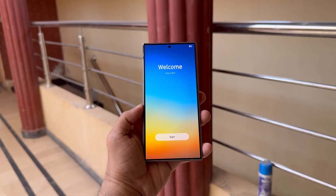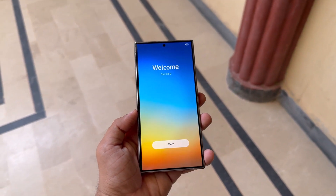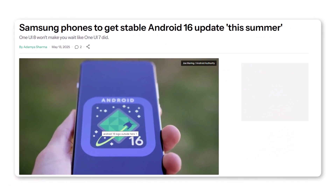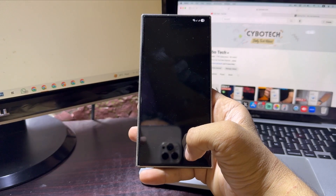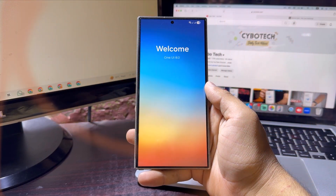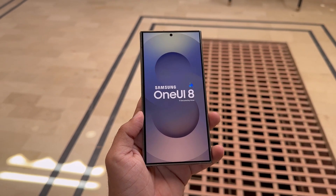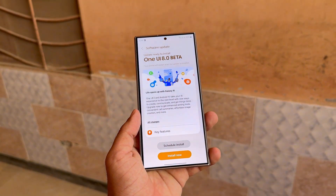Samsung fans, gear up — One UI 8 Beta is almost here. Big news is on the horizon for Samsung users. Google has officially confirmed that Android 16 will be landing on Samsung phones this summer, which means Samsung's next big software update, One UI 8, is just around the corner. Here's everything we know so far about the One UI 8 Beta program.